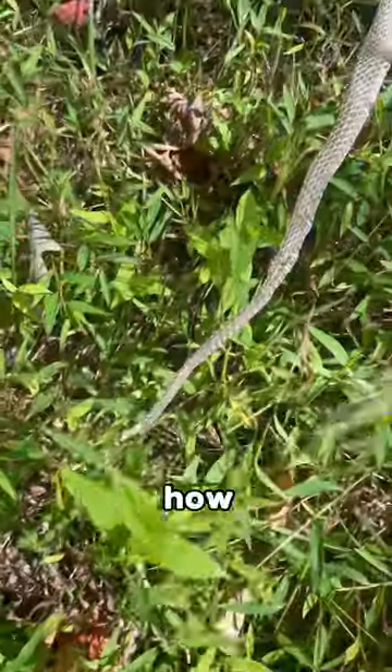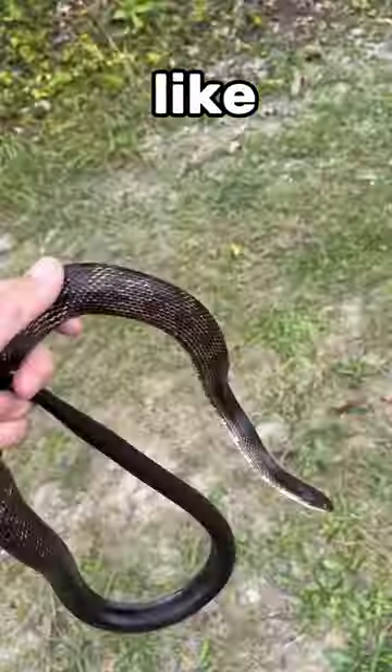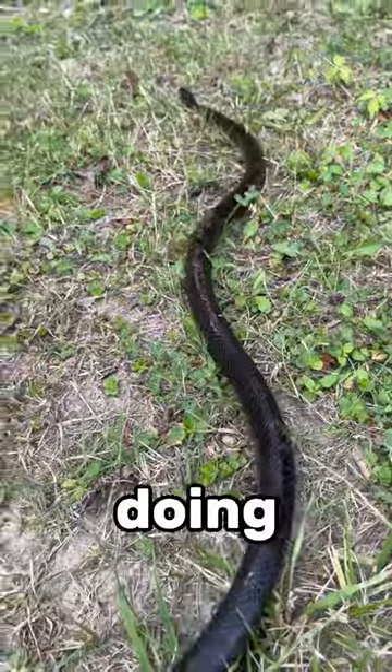Found a snake skin but no snake? Here's how you can tell if it was venomous or not. But first, if you find a shed in a very unlikely place, like an attic, it's probably from a rat snake — like this one. They aren't venomous and are just doing some pest control for you.